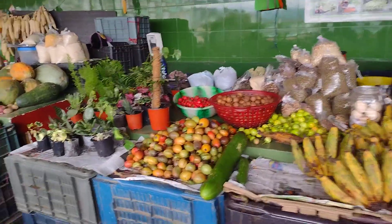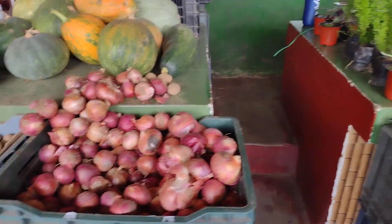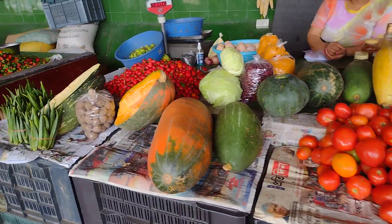It's also affordable. Here we've got some plants — this is piyaj (onion), tomato, aloo (potato), and pumpkin.